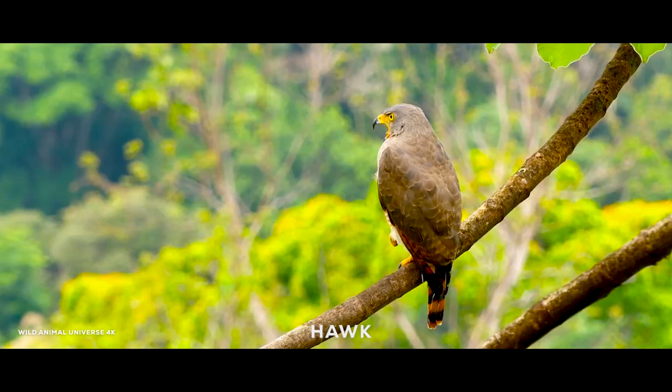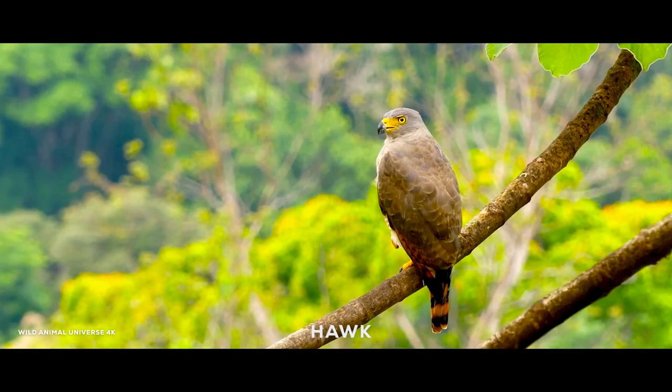Accipitrine hawks generally take birds as their primary prey. They have also been called hen hawks or wood hawks because of their woodland habitat. Within the hawk species, the female is generally larger than the male. Like most birds, the hawk migrates in the autumn and the spring.